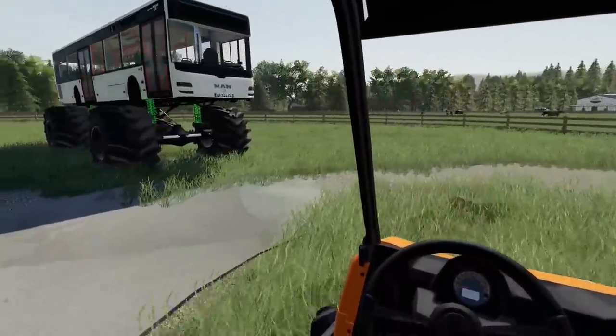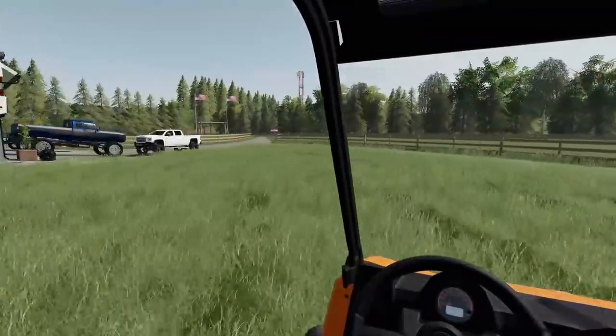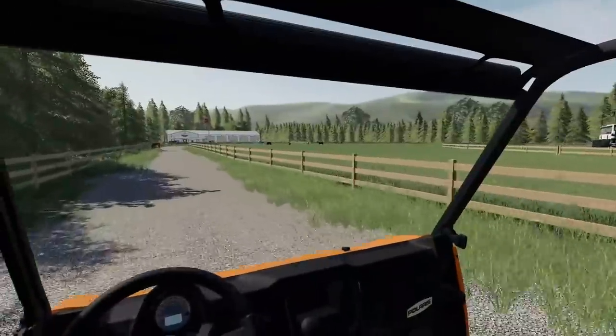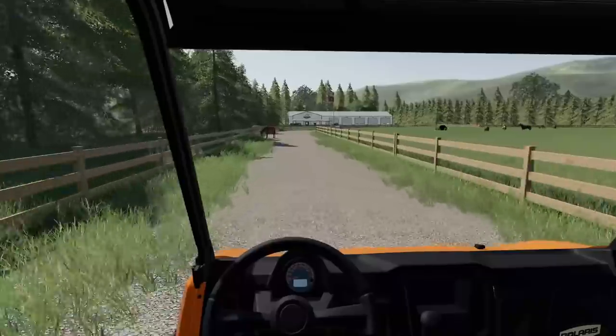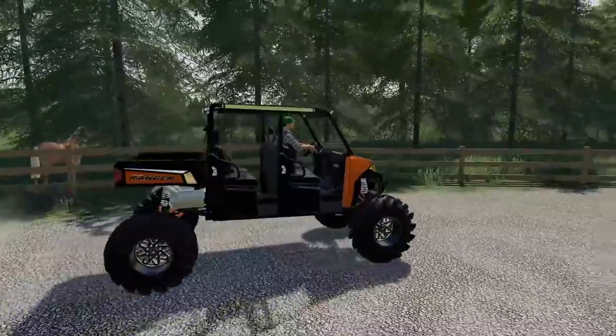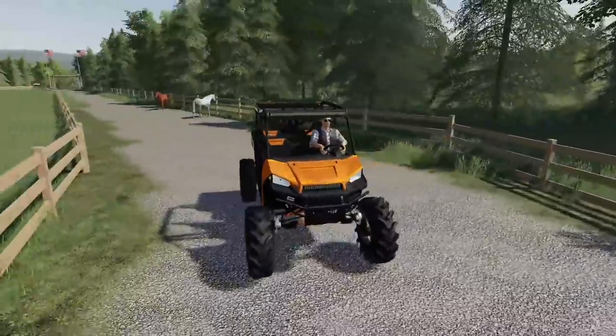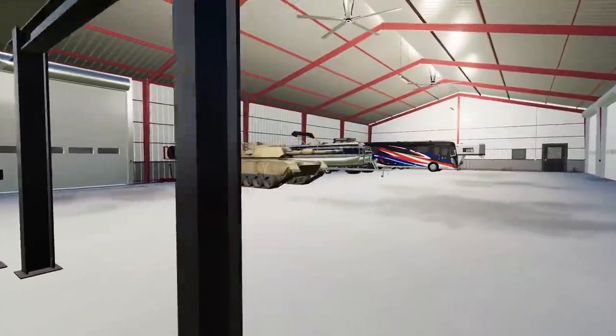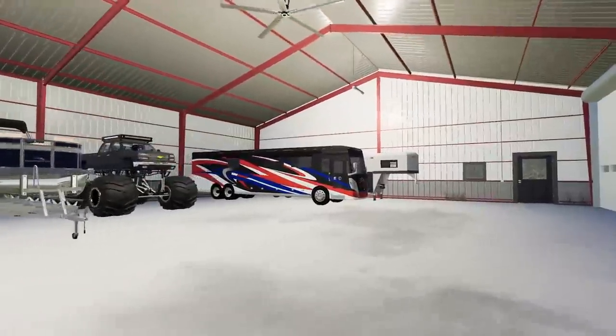So we gotta head over to the shop and grab a trailer to go pick up the brand new RV. I was looking on Facebook Marketplace the other day and found this thing and couldn't pass it up. The horses still think the grass is greener on the other side. The question is, what am I going to tow back that RV with?